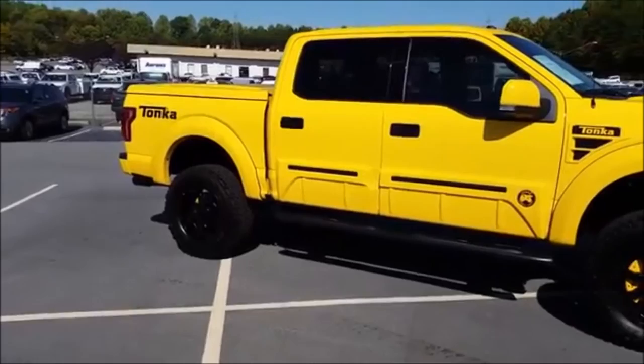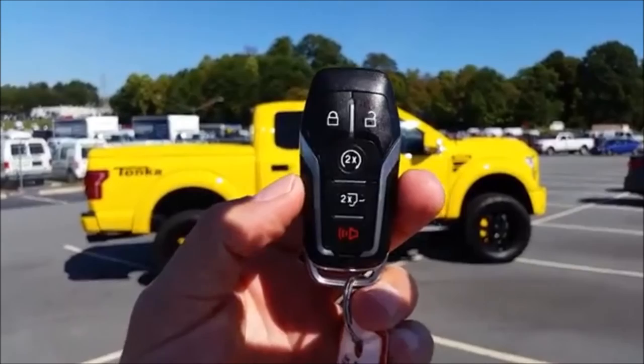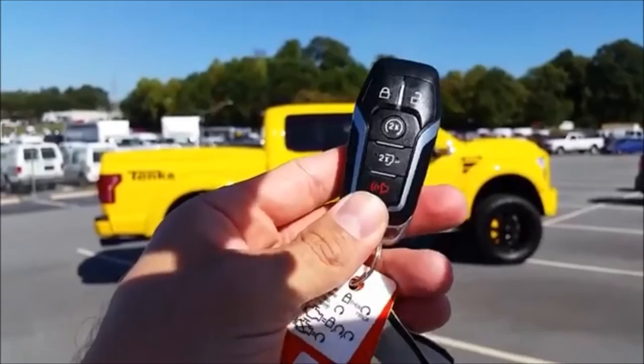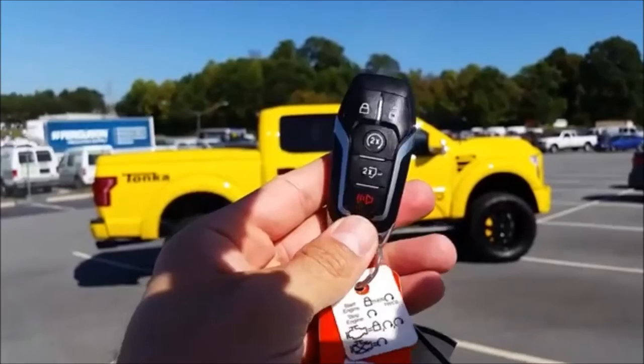So let's take a look at the key fob. Starting from the top: on the right side is unlock, left is lock. Down from that is remote start — you hit it twice. And this is for your tailgate popping — I'll show you that. And then your panic alarm is right here on the very bottom, so you can hit that and then hit it again to deactivate it.